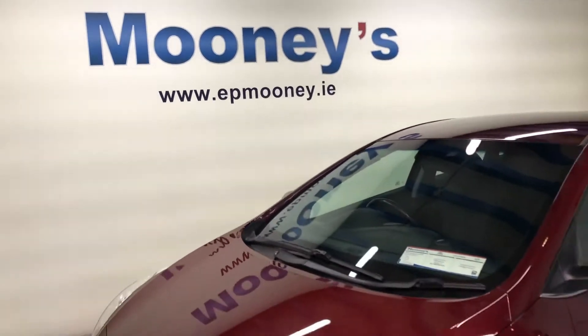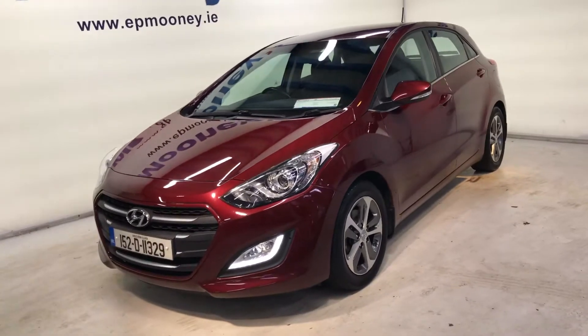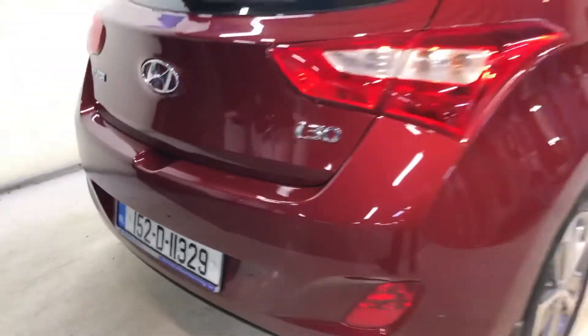Welcome to Mooney's Garage here on the Long Mile Road. We have this showroom condition 152 Hyundai i30 available for sale. It's a deluxe model with a nice spec, including 16 inch diamond cut alloy wheels.